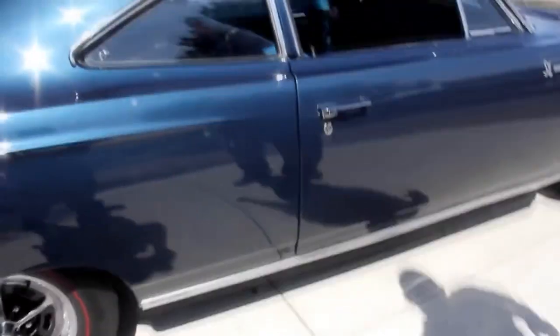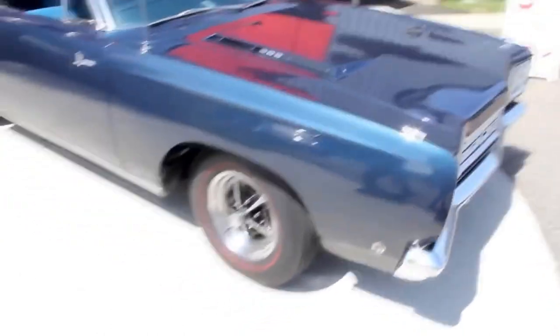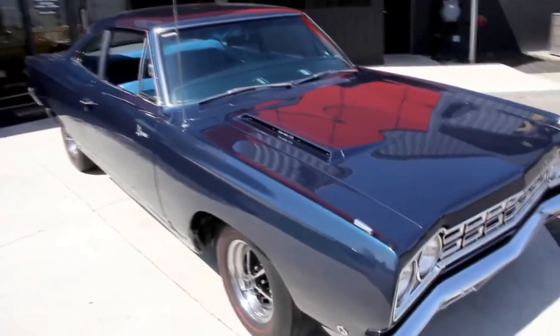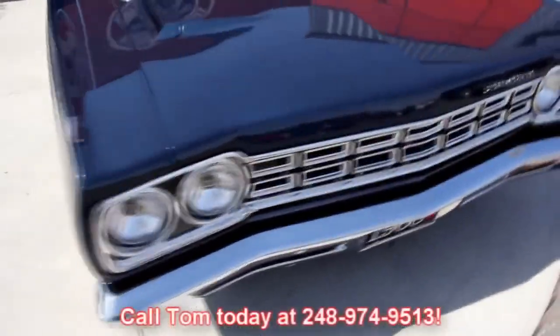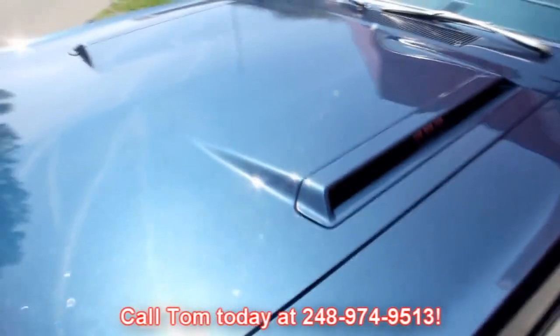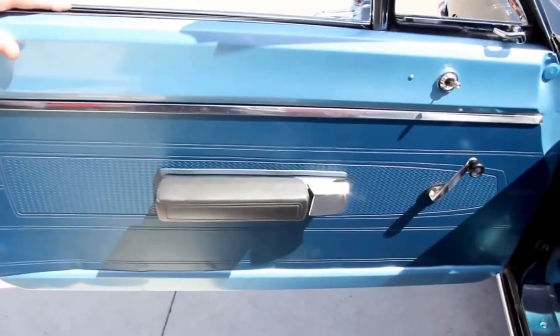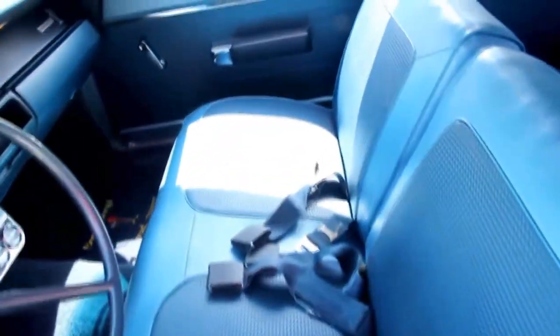At Vanguard Motor Sales, we're not consignment dealers. We purchase each and every one of these cars, and when they come back to our shop we go through about a 130-point inspection sheet on them. So when you call Tom at 248-974-9513, he can answer just about any question about this car. If you want a close-up picture of anything on the car, just give us a call and Tom will get those pictures right out to you. The door panels are in great shape, the paintwork looks great. It's got the bench seat, all the seat belts. Dash looks great. Back seat's got seat belts too. Headliner's nice, even the dome light's working. Package tray looks good, dash pad looks great.